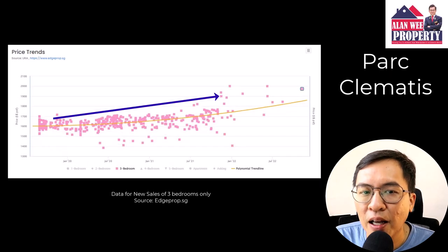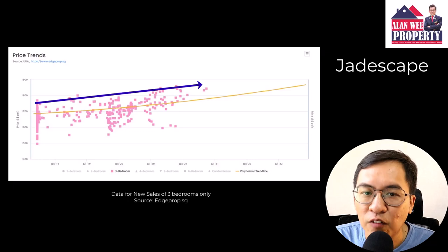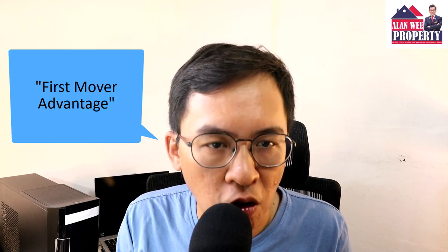Most projects will generally be well received unless the developer purchased the land at a high price or aims to maximize profit. Otherwise, it makes more sense to buy during the initial launch rather than towards the tail end. I used to work for a listed property developer and I know that they have a pricing model. Once the developer has achieved a certain number of units sold which can cover their development costs, the remaining unsold units are purely their profit. There will usually be no urgency to sell off units quickly, and they will likely raise prices to maximize profit. Therefore, those buyers that purchased during the tail end will usually pay a higher price than those that bought early in the launch. This is what many commonly call the first mover advantage.